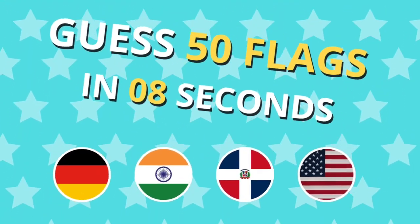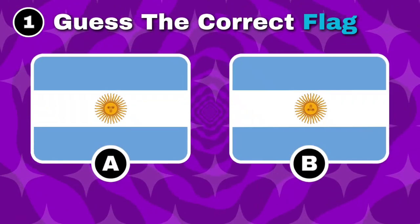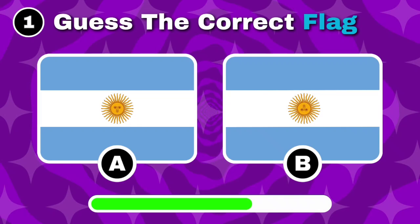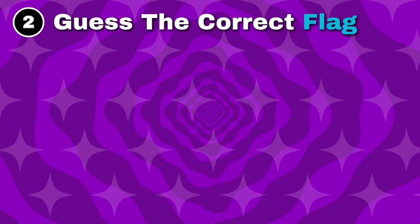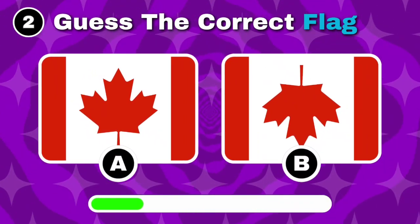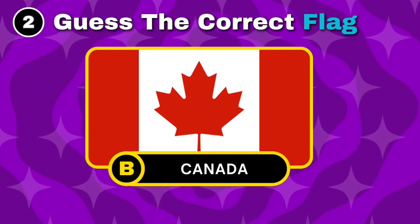Can you guess 50 flags in only 8 seconds? Alright, let's play a quiz. Can you recognize the flag of Argentina? Yep, the correct flag is option A. Which of these is the flag of Canada? That's right, option B is the answer.